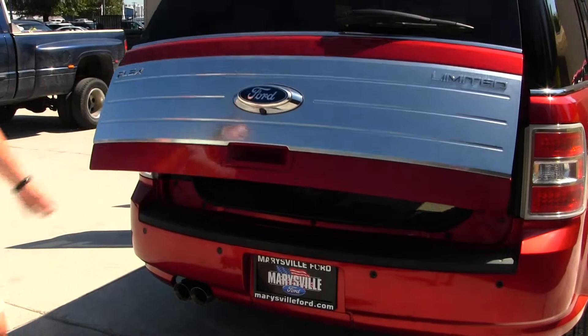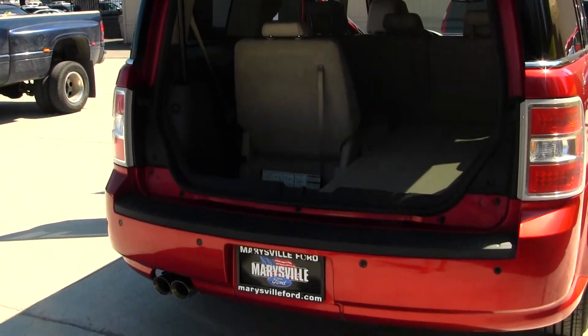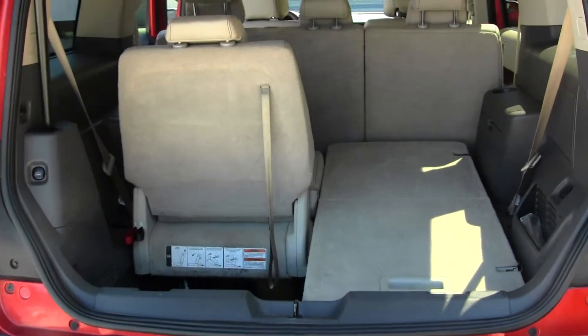The tailgate does open with the touch of a button. And that third row seating does fold down for optimal storage. There are parking sensors and a backup camera.